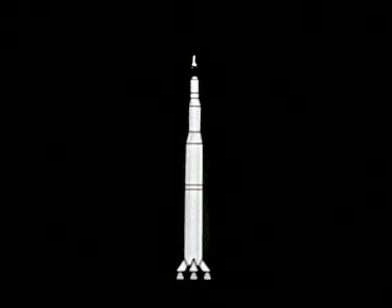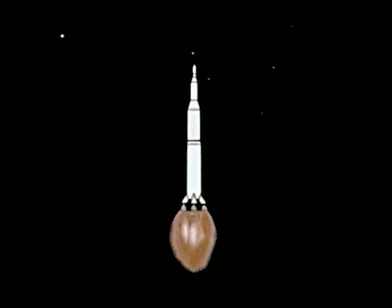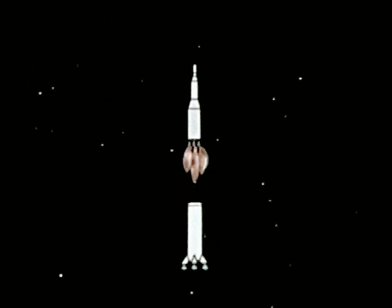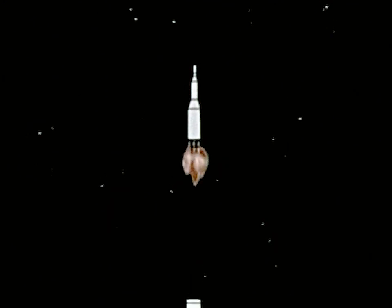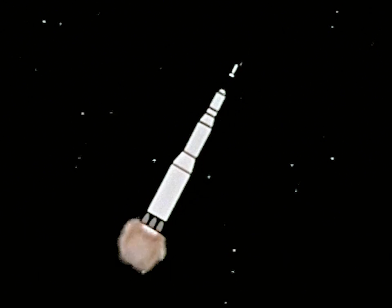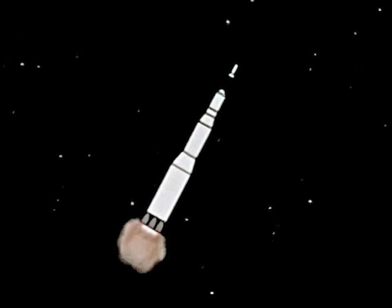The three-stage advanced Saturn booster adds another 280 feet in length. In Project Apollo, Saturn's first stage will provide seven and a half million pounds of thrust from five F1 engines for liftoff and initial powered flight. The second stage will develop 1 million pounds of thrust from five J2 engines to boost the spacecraft almost into Earth orbit.